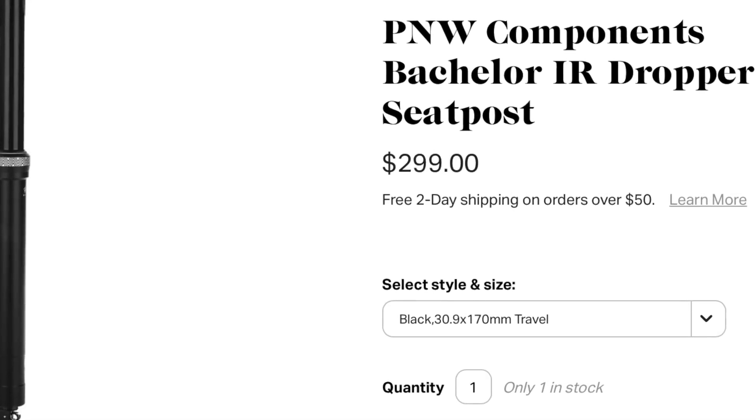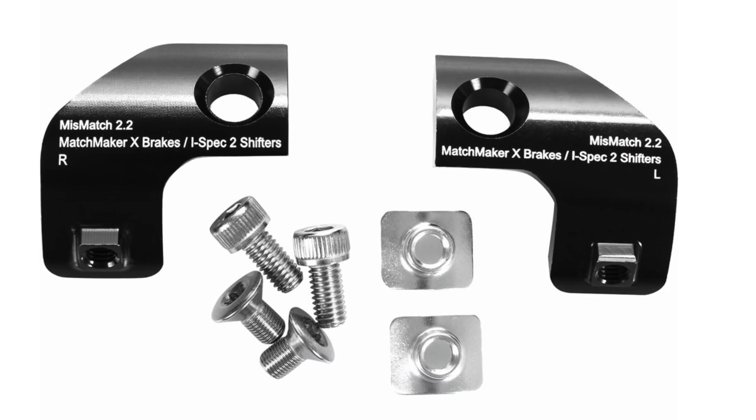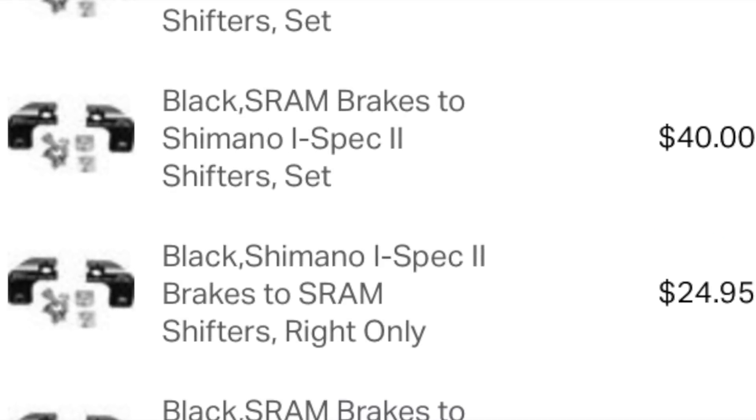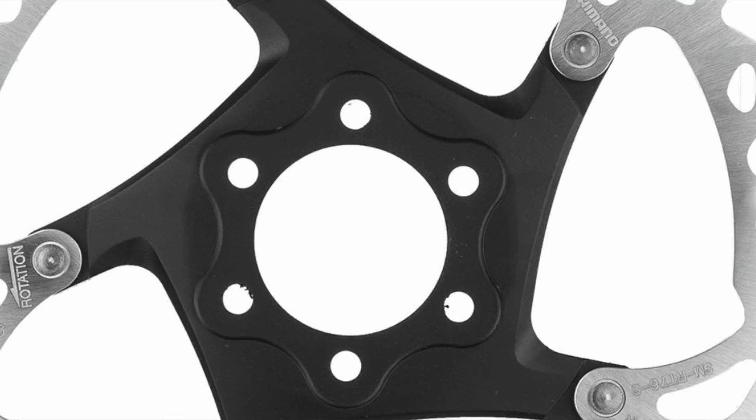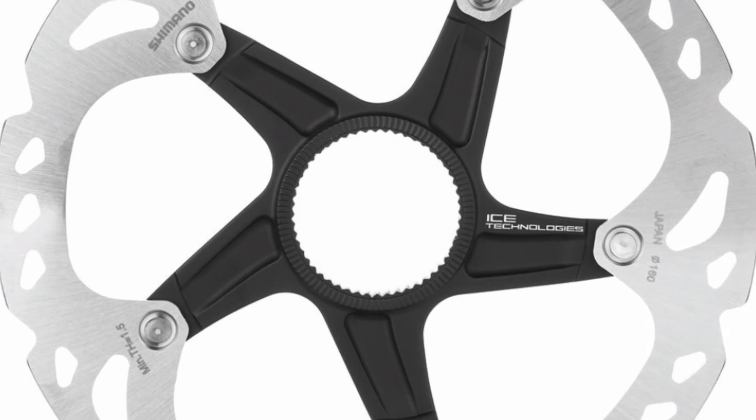Dropper posts are basically a commodity in mountain biking now — figure out whether you need internal or external routing. There are also compatibility issues with brakes. There are a bunch of matchmakers and different systems that declutter your cockpit and handlebar. For example, if you have Shimano XT brakes that are I-Spec 2 compatible, you can get a Problem Solver adapter and hook up a SRAM GX shifter to that — little things that go together and declutter your cockpit. Also when buying wheels, predetermine what kind of brake rotors you want to run — either six-bolt or center lock — as that determines the tools and adapters you'll need. Also make sure you get the right stem and handlebar size.